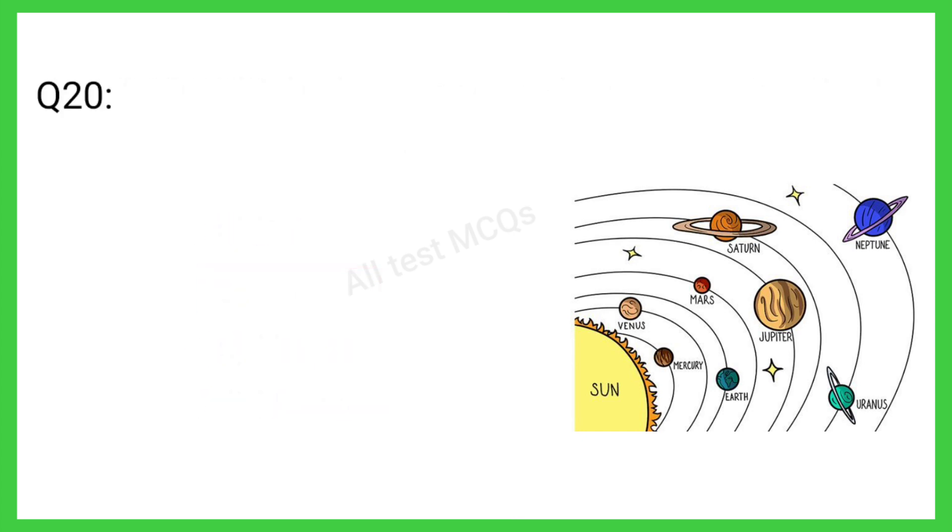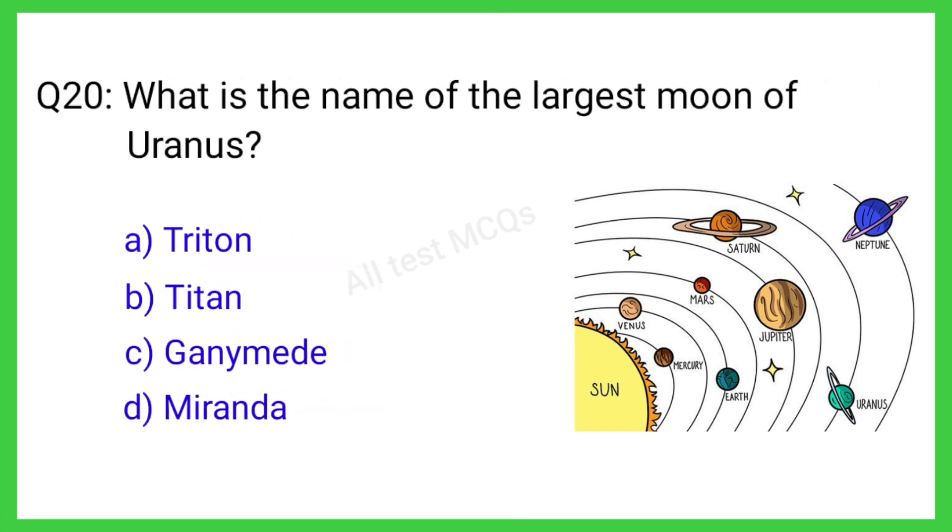Q20. What is the largest moon of Uranus? The correct answer is B. Titan.